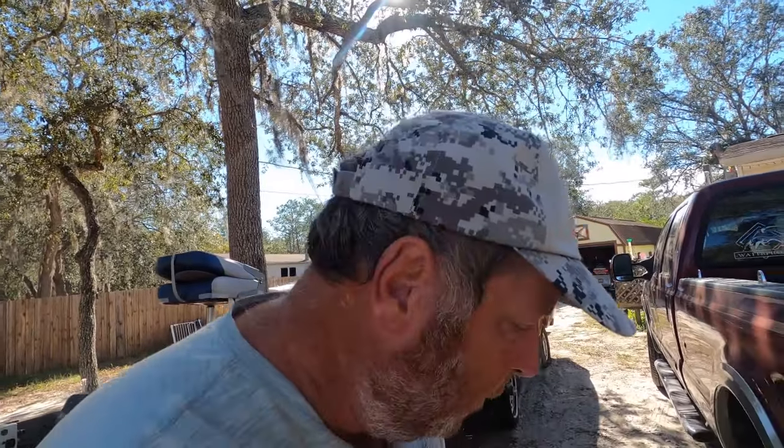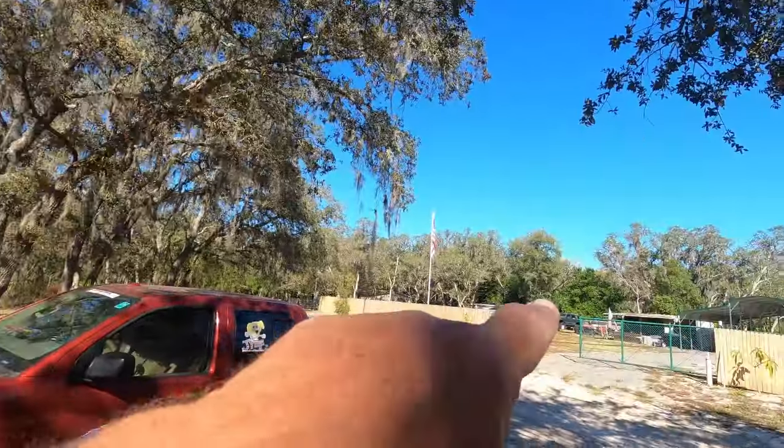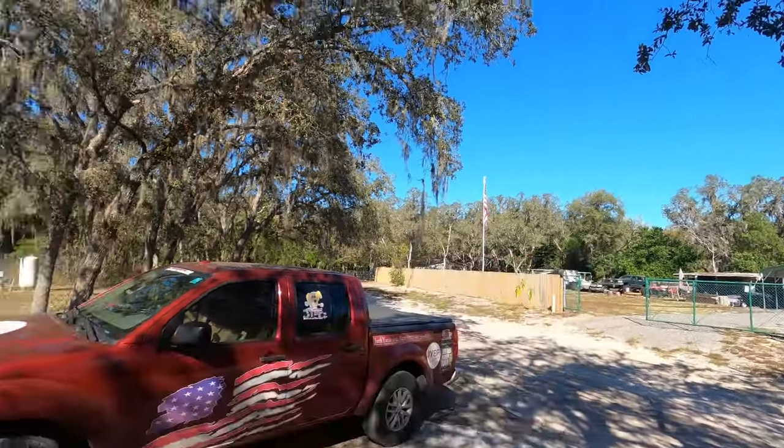Hey guys, good morning. It's Sunday morning right after the time change in November and I'm coming over to a friend of mine's house. This is Chuck, and I've known Chuck for about a year. He always tells me to come over and look at his toys, so I thought this morning, let's go look at his toys.